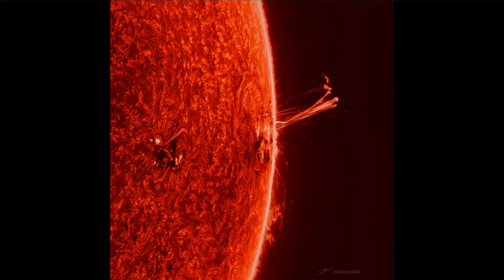Solar prominences are associated with active sunspot regions and are areas where the Sun's magnetic field is lifting plasma off the surface of the Sun, which then rains back down. We see that large prominence there — the Earth could easily fit under or next to it. The Earth is relatively small compared to the size of our Sun.